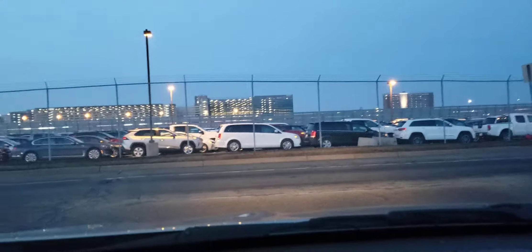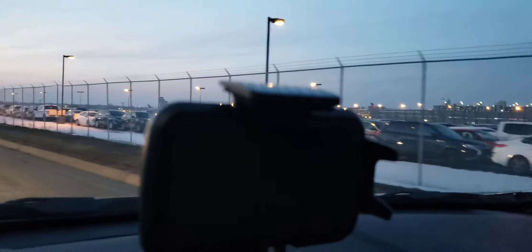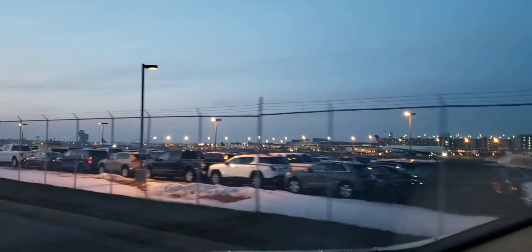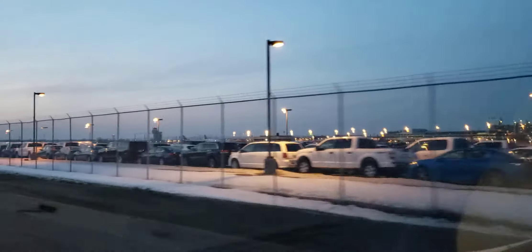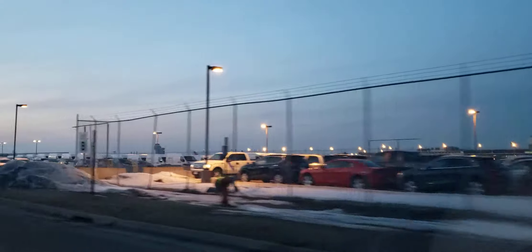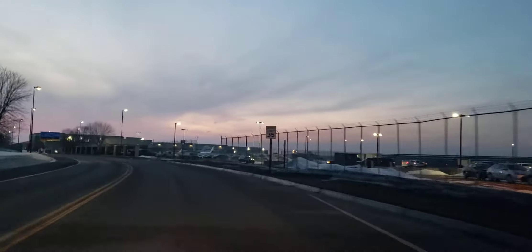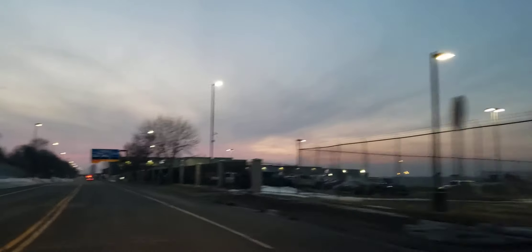Gonna turn back here — there are a lot of buildings back there. As you can see, that's the river right there. That's a bridge that connects and Bloomington. They have stairs here that you can go down, but it doesn't seem like people are using them, so I'm not going to go down that way.